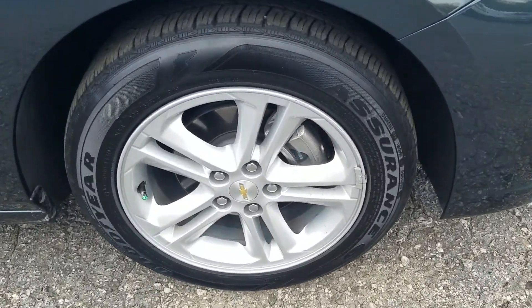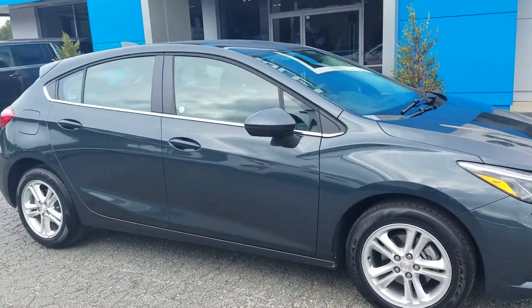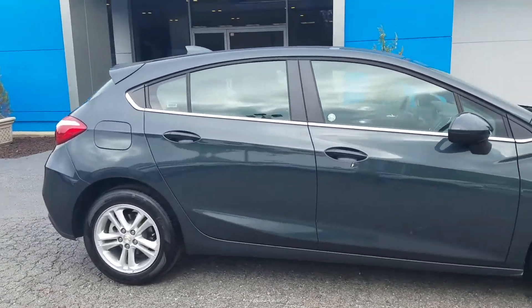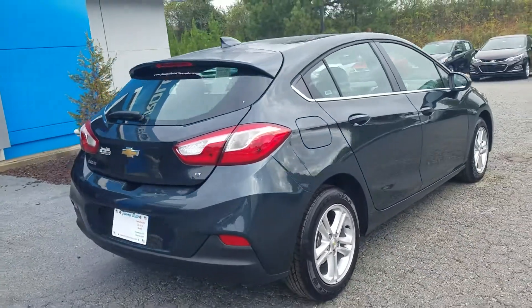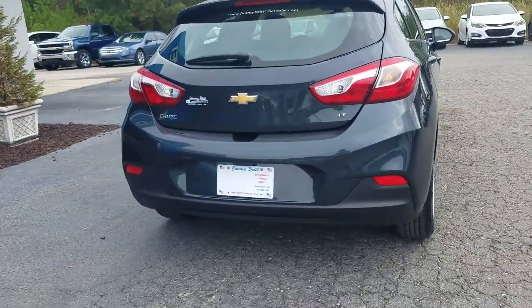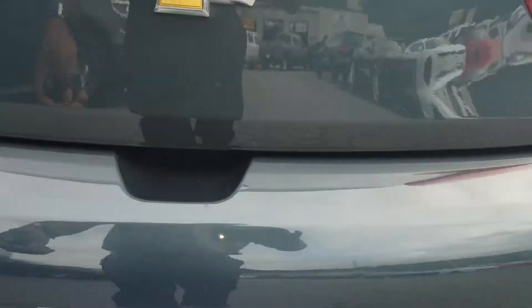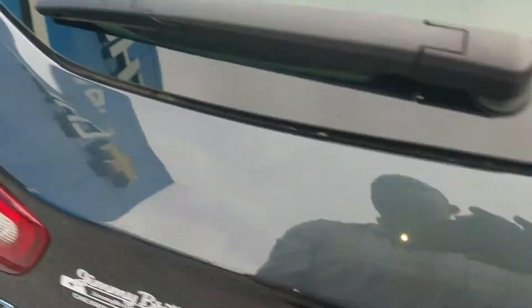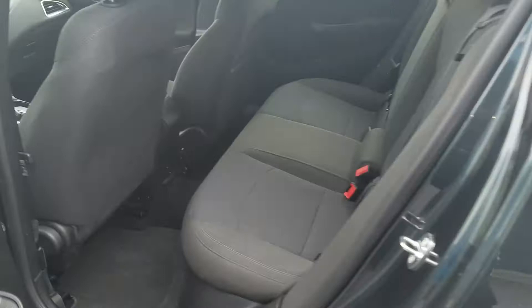Showing you that your 2018 Chevy Cruze hatchback is here in that beautiful gray exterior. The LT model does feature your backup camera, and a little view of your trunk space right there.